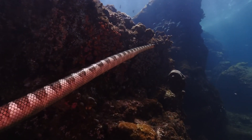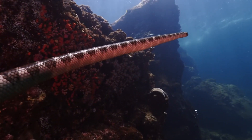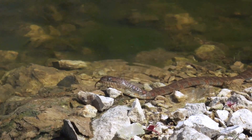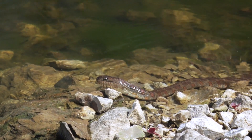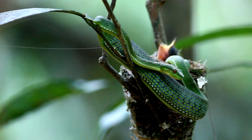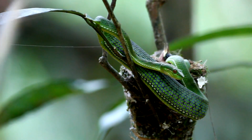Did you know that there are some species of snakes that specialize in eating fish? These snakes have adapted to hunting in the water and have flattened tails to help them swim. Snakes may also eat eggs, including bird eggs or reptile eggs, either by stealing them or by raiding nests.